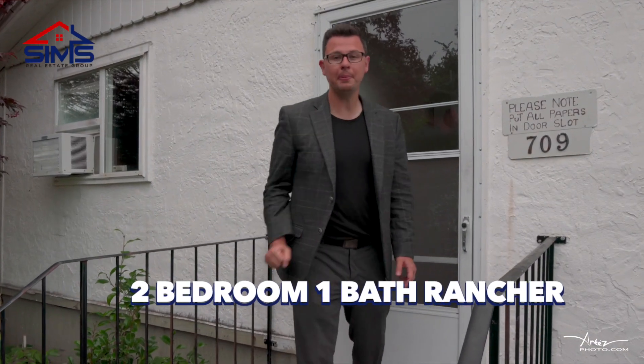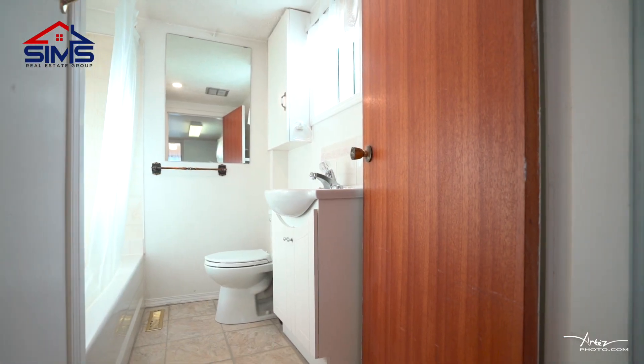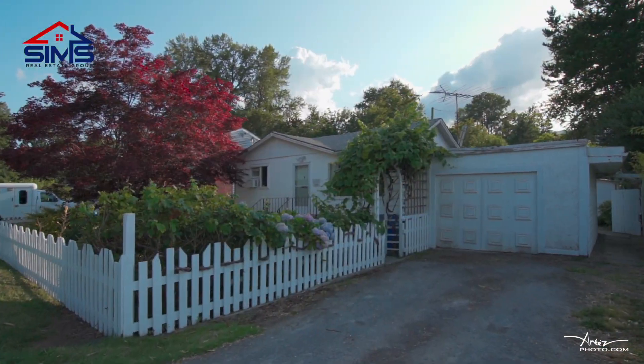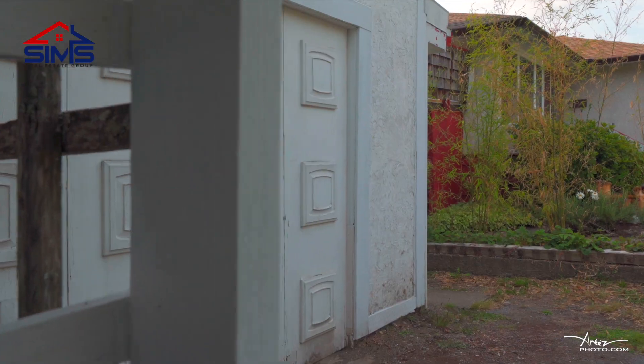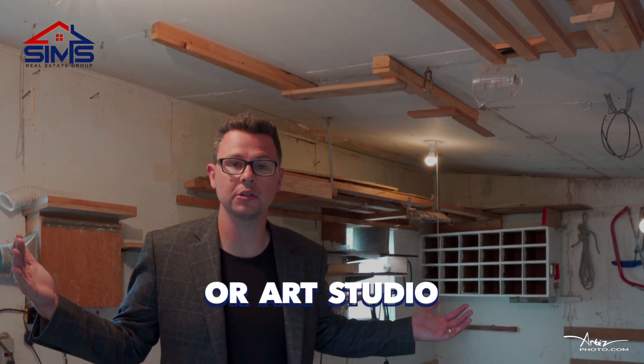Your own two-bedroom, one-bath rancher, a single garage, your own spacious woodwork shop or your own art studio.